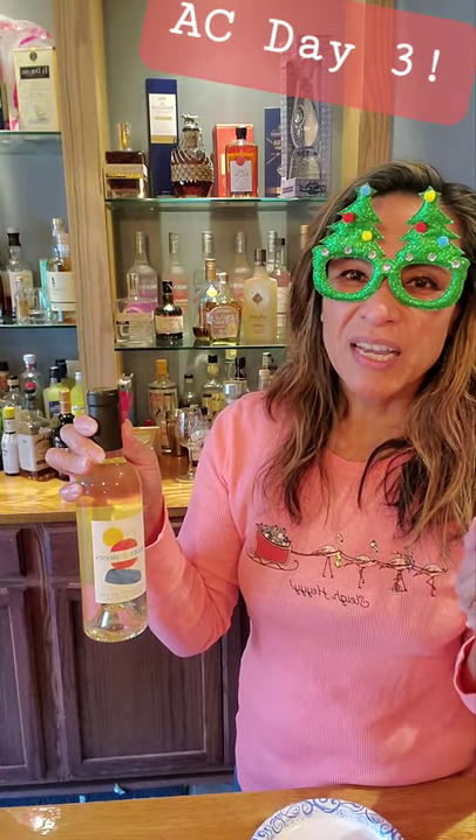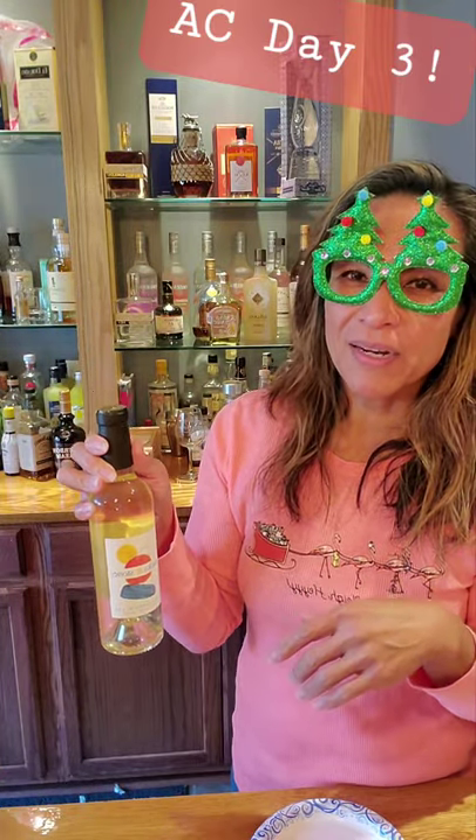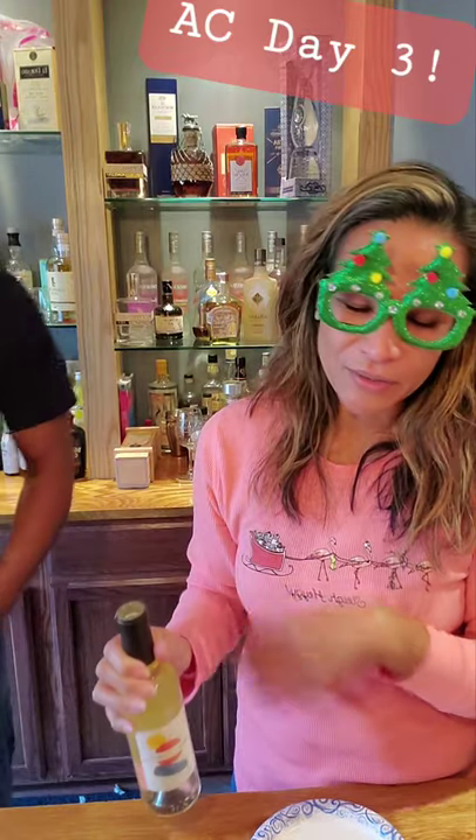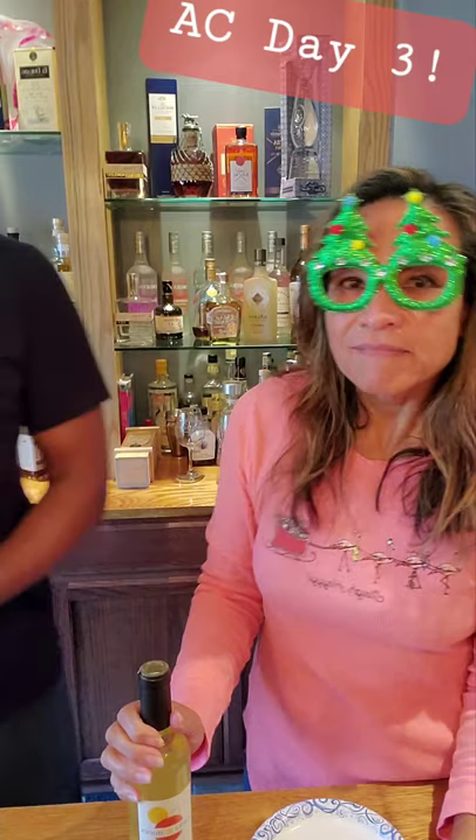White wines like Sauvignon Blanc are served at around 54 degrees Celsius — not Fahrenheit. So since we have a Sauvignon Blanc today, I was able to put it in the refrigerator to chill the whole day. And David has his spirits calendar going too.